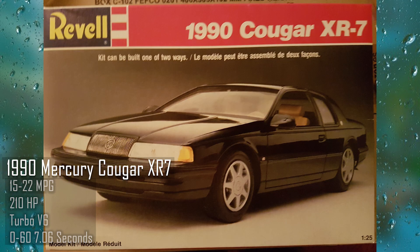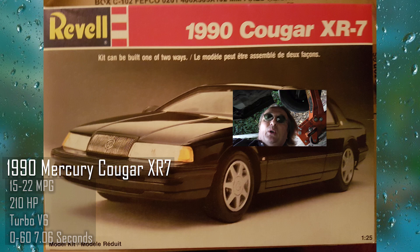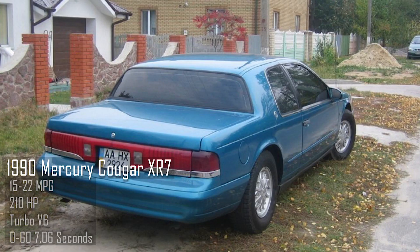Now think about this — grandpa had to be ripping it. This is a fatter car than the Omni, which is why the 0-60 is much slower. It weighs 3,600 pounds.